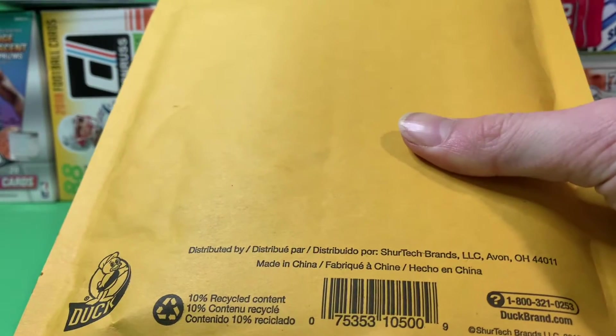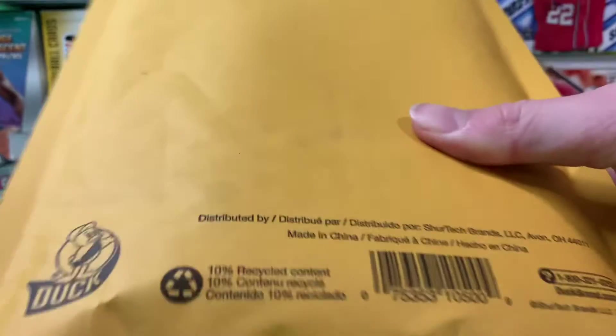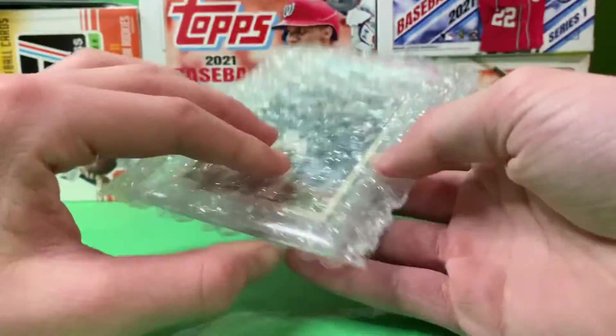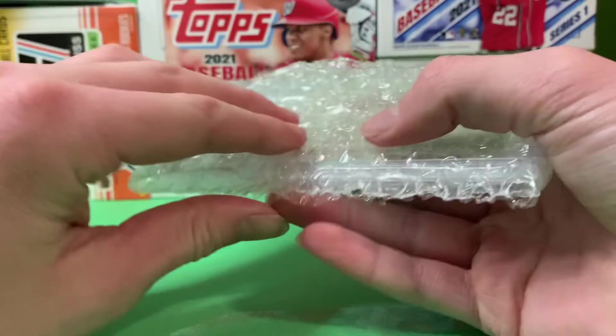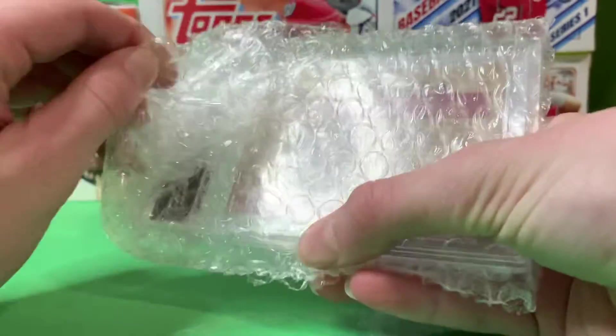Hey guys, welcome back to another video. So as you can see, it's going to be a graded card in here. It's one of the best players in baseball. Pick this up. As you can see, it's something — it's graded. Lots of bubble wrap, of course. It's a graded card.